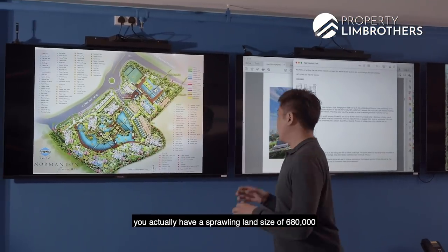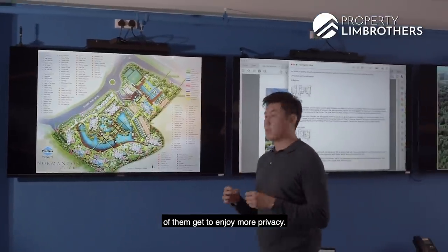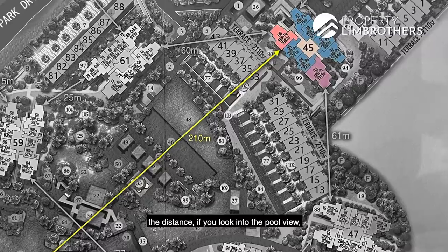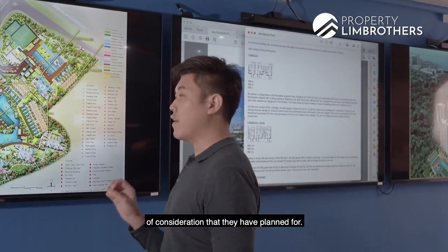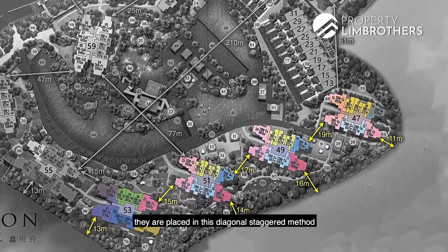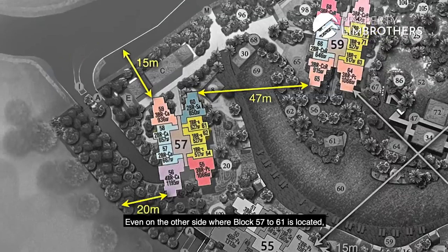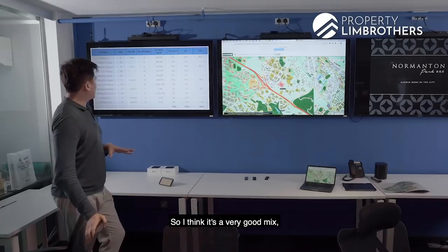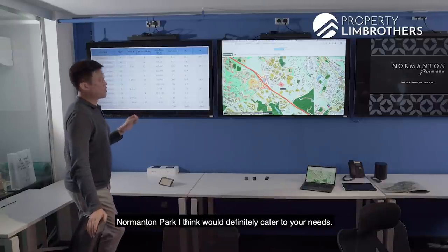At Normanton Park, with the sprawling land size of 680,000-odd square feet, the developers and architects have positioned the blocks so that most get to enjoy more privacy. The block-to-block distance is great — for example, looking at block 55 in the middle, the next block facing the pool view is almost 200 meters away. Even the blocks looking back to back, such as blocks 47 to 53 at the bottom, are placed in a diagonal staggered method so the units do not face directly into one another. This is replicated on the other side at blocks 57 to 61 as well. Whether you're looking for investment in a smaller unit or own stay with three bedrooms, Normanton Park would definitely cater to your needs.